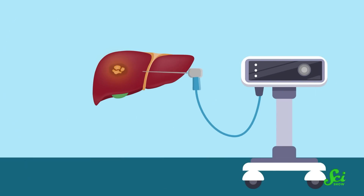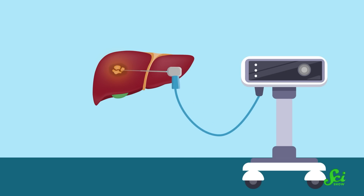So here is how microwave ablation for a liver tumor usually works. First, doctors insert a small needle with a microwave antenna at the end into the liver, and they guide it directly into the tumor. Then, they turn on the microwave generator, and the tip of the antenna causes a field that heats up nearby tissue.